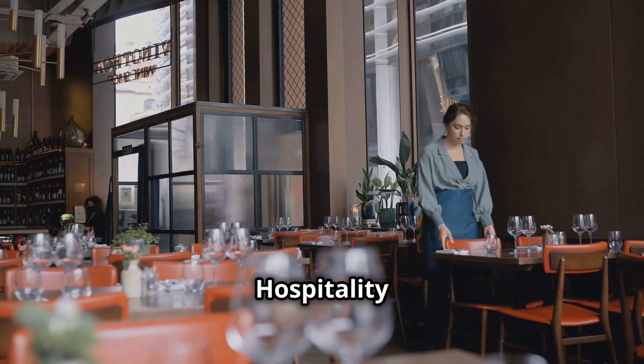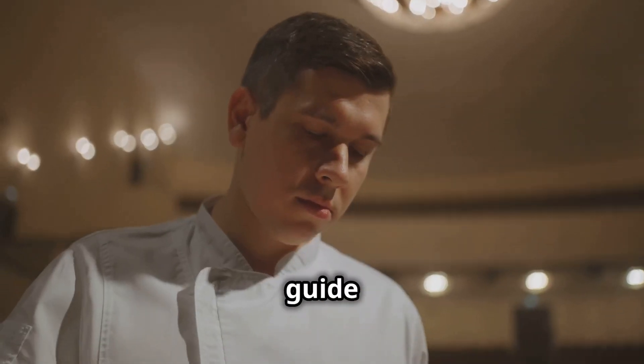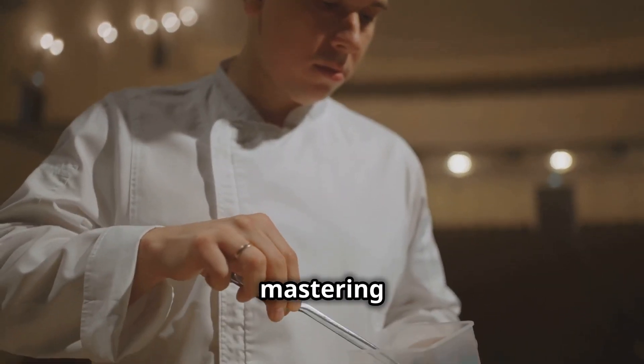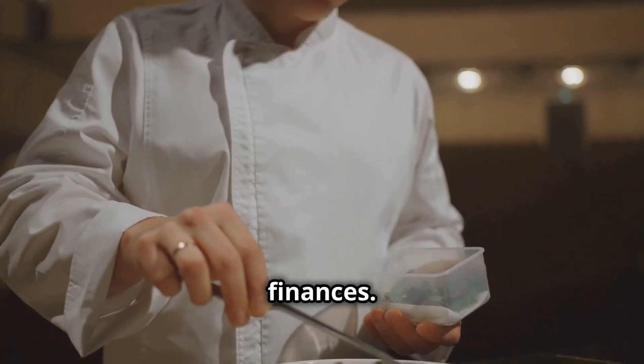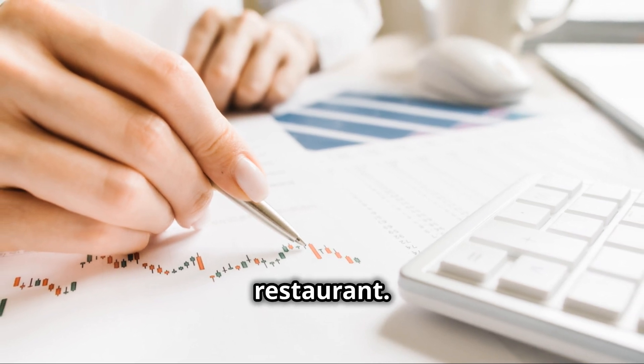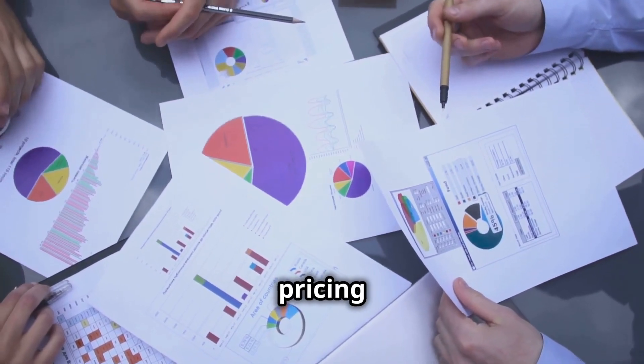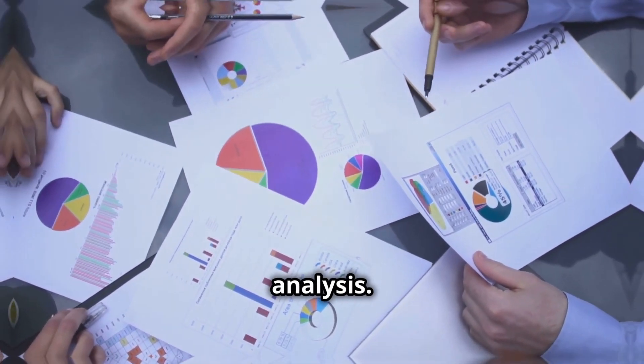Welcome to the Restaurant and Hospitality Innovator by Gus Yunis. Today I'll guide you through the essential steps to mastering your restaurant's finances. Managing finances is crucial for the success of any restaurant. We'll cover key topics including budgeting, expense tracking, pricing strategies, and financial analysis.